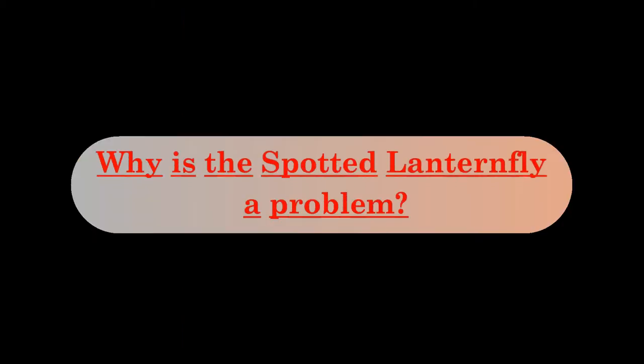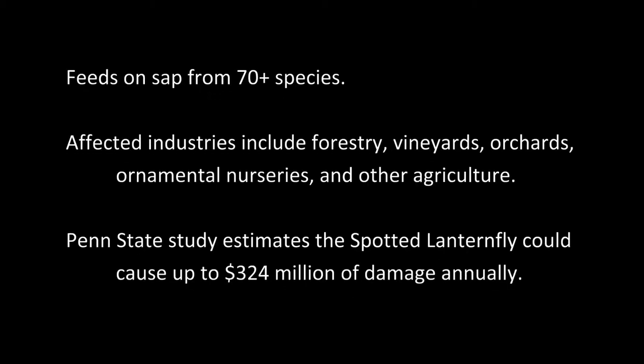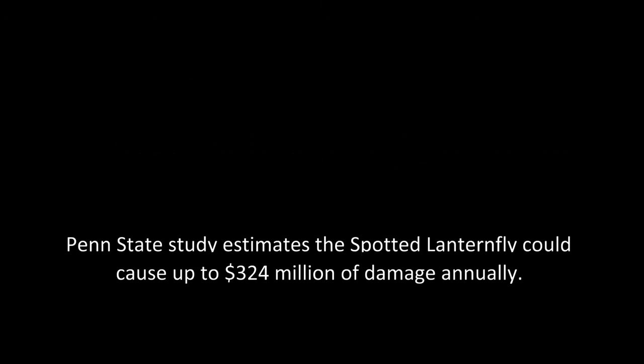Spotted Lanternflies feed on the sap of over 70 different species of trees and other plants. Many of these plants and trees have importance to the forestry, nursery, and agricultural industries. A Penn State study estimated that Spotted Lanternflies could inflict $324 million worth of damage annually.